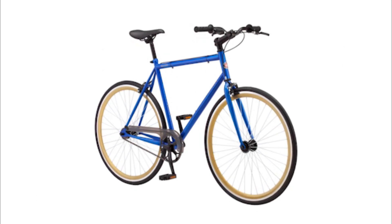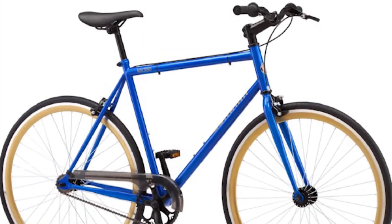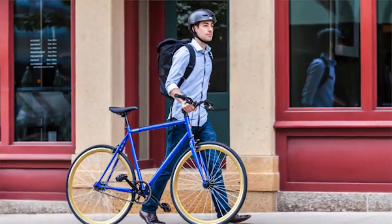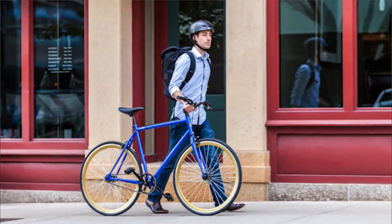Since 1895, Schwinn has built the bikes you trust to take on any urban riding adventure. Join the city riding scene on the Kedsey Urban Bike. Designed for great performance on paved metropolitan streets, the clean, streamlined Kedsey is perfect for city commuting.